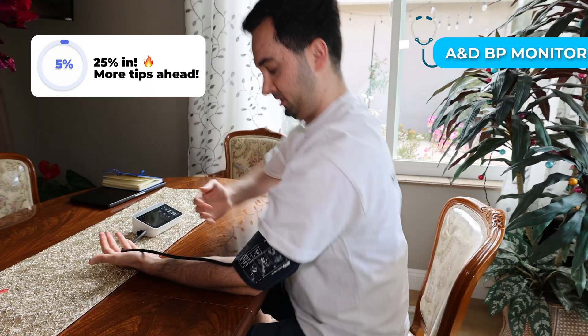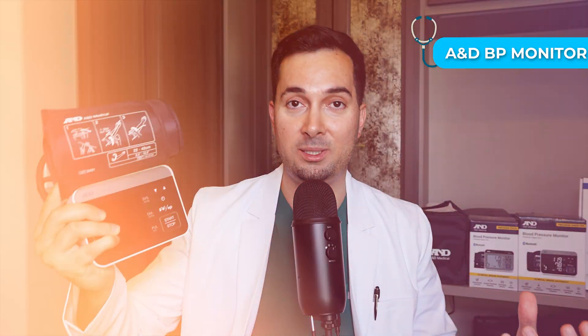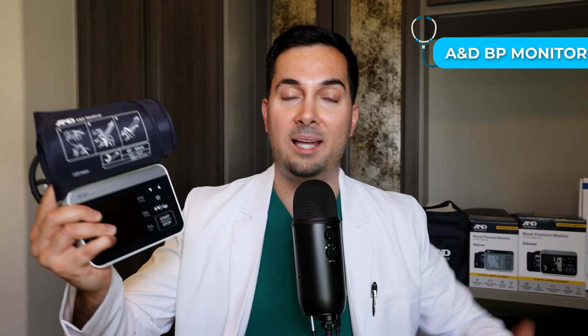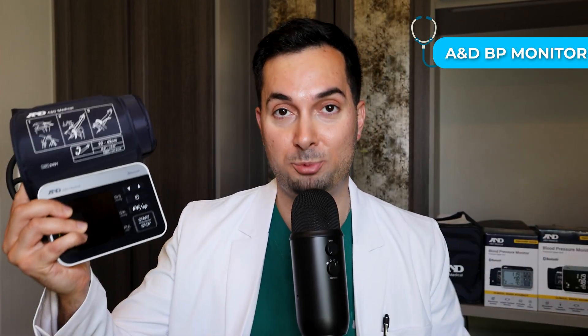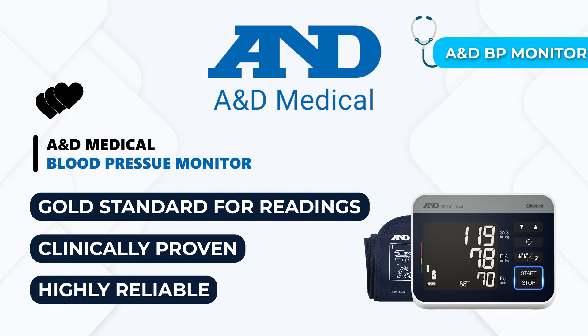Oscillometric technology works by inflating the cuff and then deflating. It detects tiny vibrations in your artery as the blood flows. These vibrations are called oscillations and are analyzed by the device to estimate your systolic and diastolic blood pressure. It's the gold standard for automated blood pressure readings — clinically proven and highly reliable.